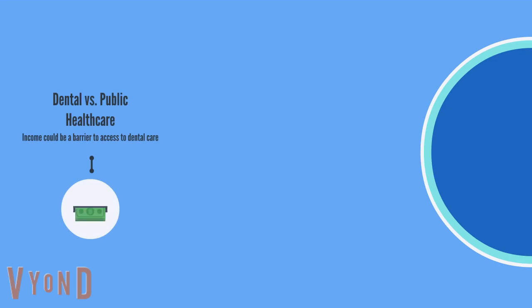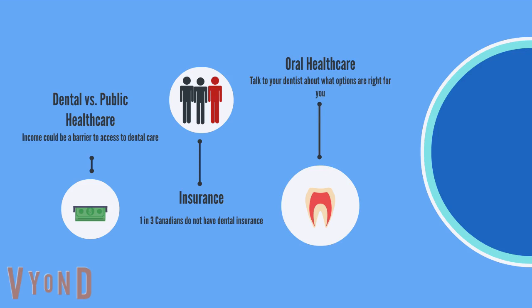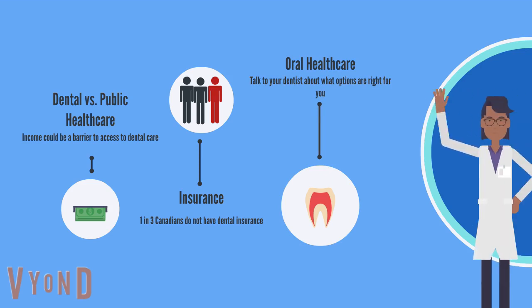Unfortunately, not everyone has equal access to dental care. While Canada does have a universal health care system, dental health care may be difficult to access if income is a barrier in your life. As of 2015, one in three Canadians do not have access to dental insurance. In fact, 95% of Canadians pay for a majority of their oral health care requirements on their own. Due to the high costs associated with using oral health care resources at dental clinics, it is important to ask your local dental clinic about how they can best assist you regarding your treatment and your financial resources.